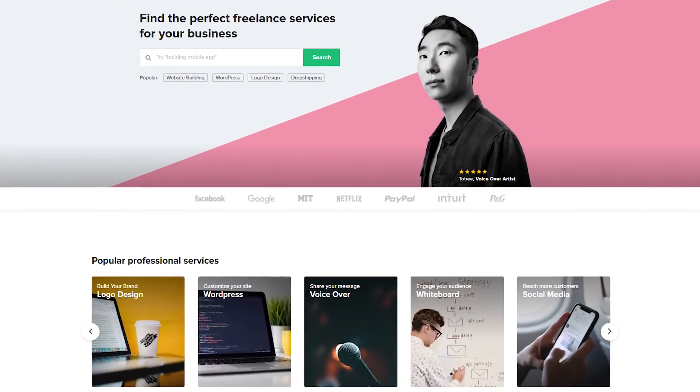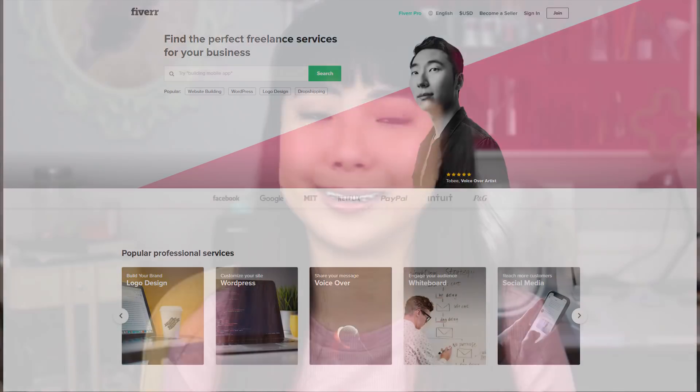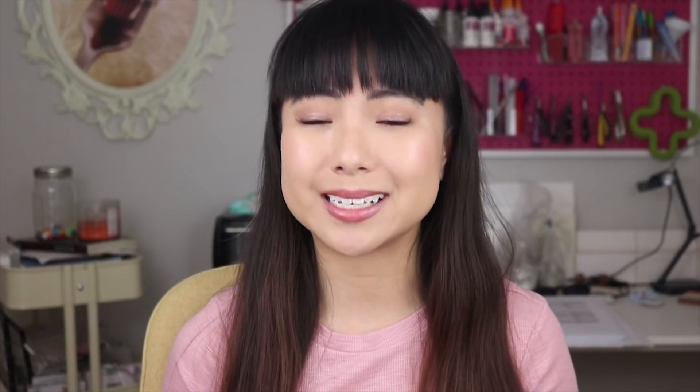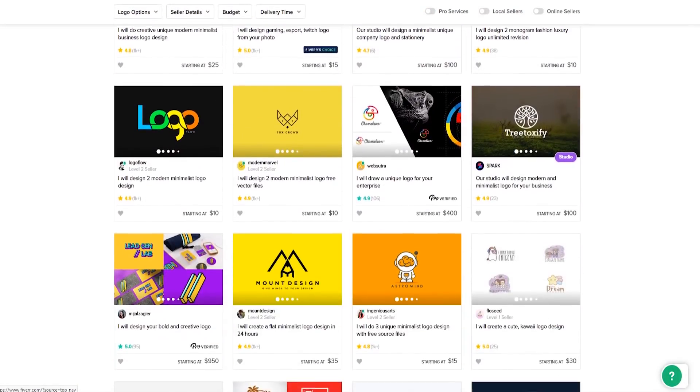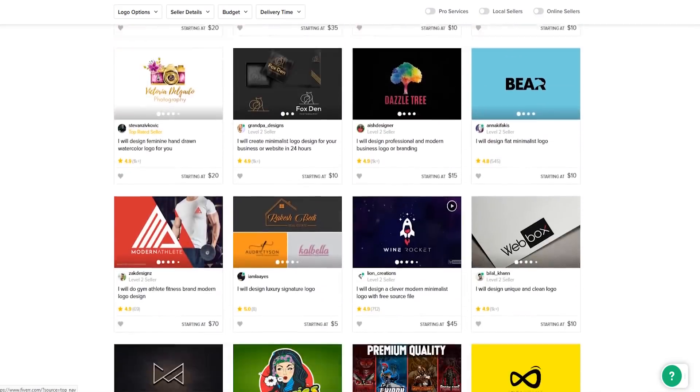Fiverr, if you've not heard of it before, is a marketplace of service providers and freelancers that sell services like graphic design, product description copywriting, product photography, search engine optimization, and a whole lot more. What's really cool about Fiverr is you get access to a lot of really talented freelancers from all over the world for very affordable prices.